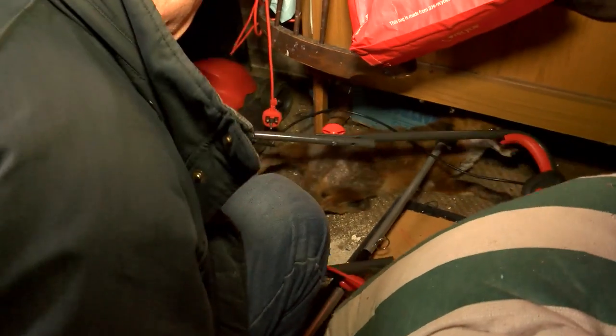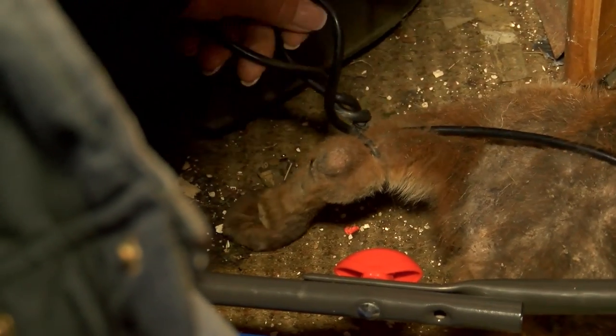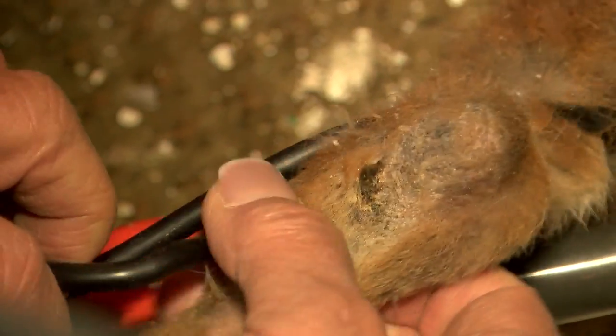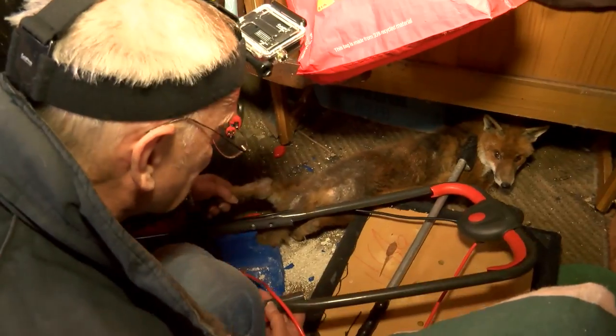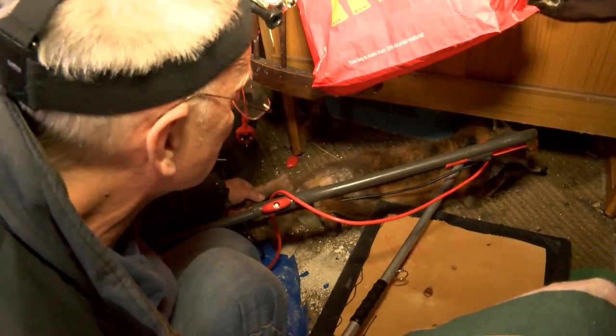Now I'm getting somewhere. Now the pressure's off. He doesn't know it yet but he's out. So before he knows he's out, I just need to get him grasped so he can't escape — which I have now done.